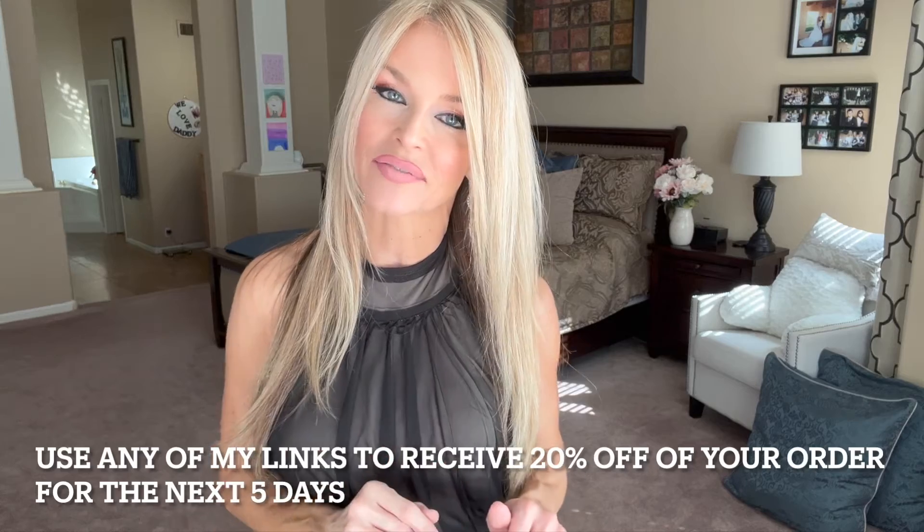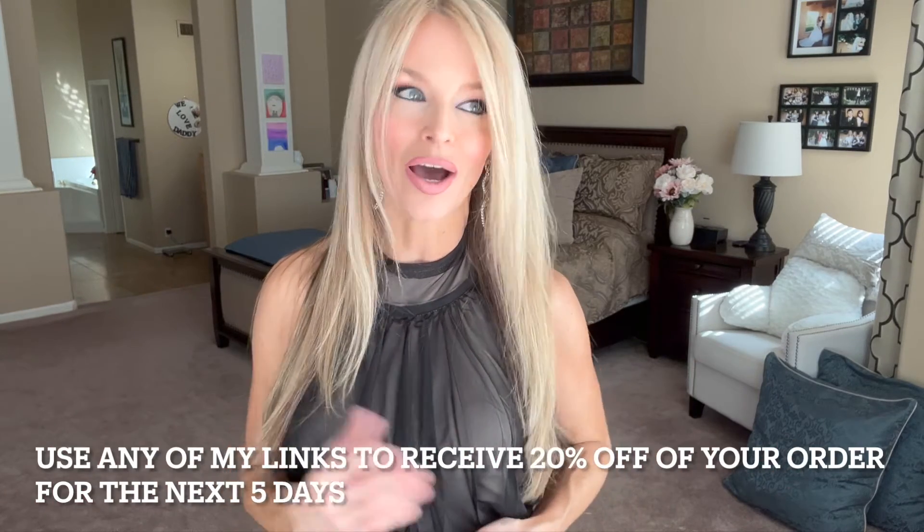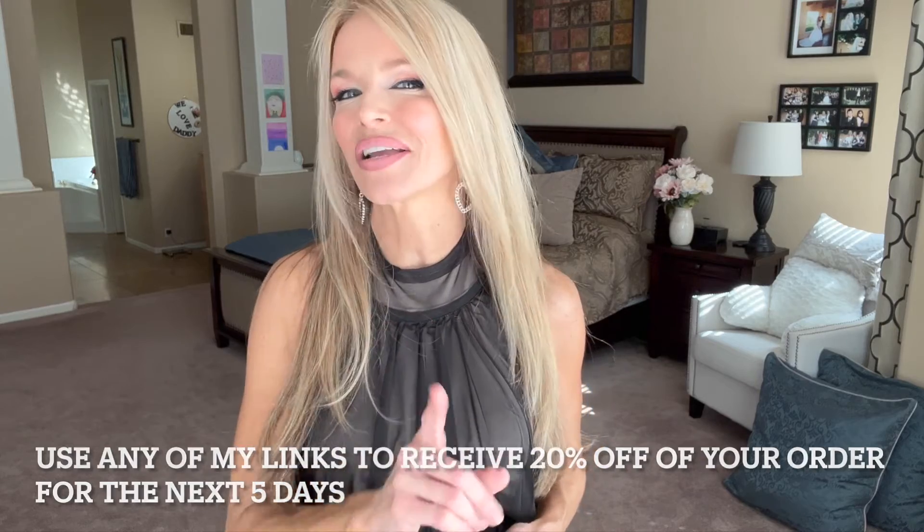I wanted to thank Venus for providing us with the links today — I always enjoy working with them. Go ahead and use those links. Take advantage of them for the next five days and you will receive 20% off anything you decide to purchase at checkout automatically. If you haven't subscribed to my channel yet, now's the time — hit that red subscribe button. I'd love for you to join this community of women. Also hit that bell icon so it notifies you any time I upload a new video. Thank you guys again for watching. Have a wonderful day. Until next time, God bless you.